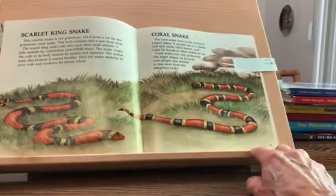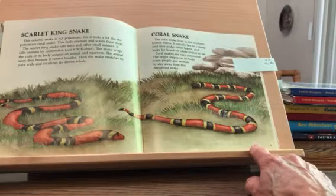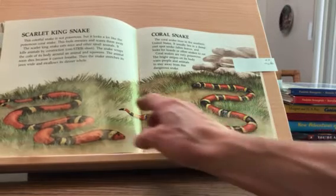The coral snake lives in the southern United States. It usually lies in a damp, cool spot under fallen leaves and looks for lizards or other snakes to eat. Coral snakes are very poisonous. The bright stripes on its body warn people and animals to stay away from this dangerous snake.